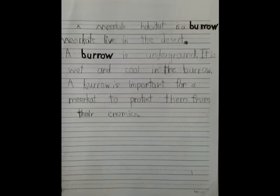A meerkat's habitat is a burrow. Meerkats live in the desert. A burrow is underground. It is wet and cool in the burrow. A burrow is important for a meerkat to protect them from their enemies.